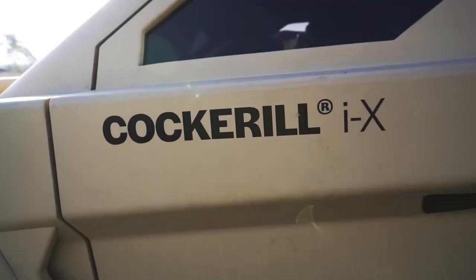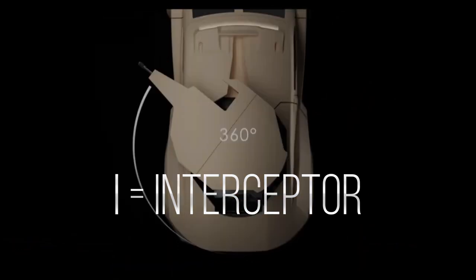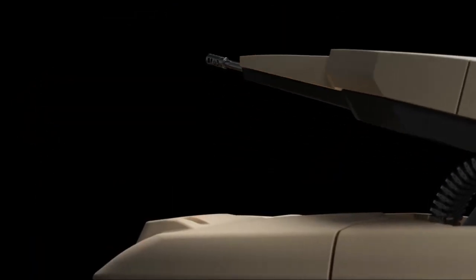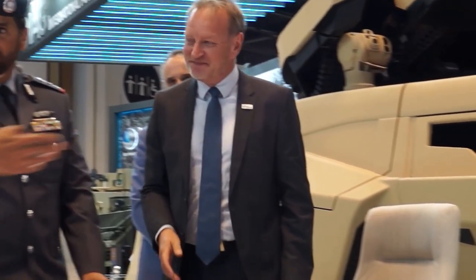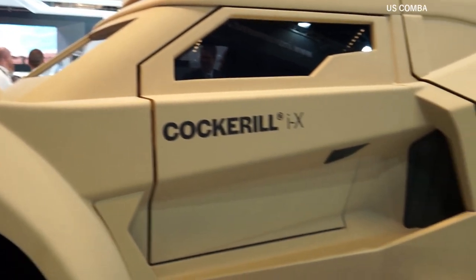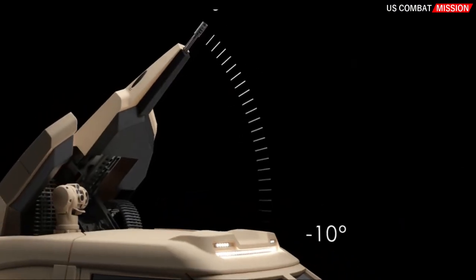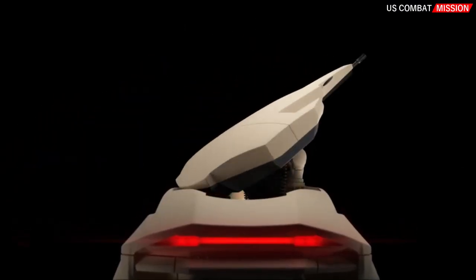The Cockerill iX — Interceptor and X for Modular Multi-Weapon System — is an armored vehicle manufactured by the Belgian company Cockerill, with stealth capability. It is the first ever ground interceptor and a breaker combat system for territorial defense interception, designed to engage and defeat incoming threats before they reach their objective.